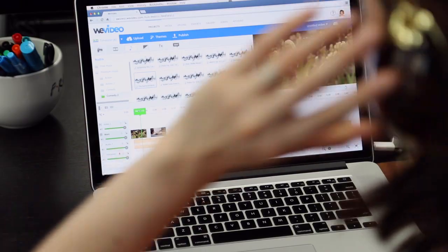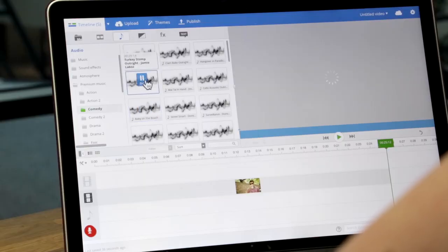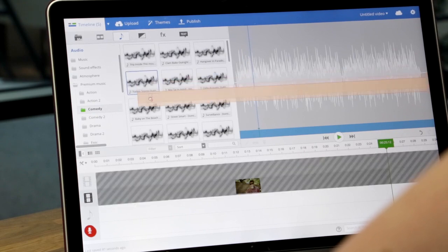We've added over 500 new professional music tracks to our library, and we think they will sound great with any of your videos. Check them out and see which ones you like.